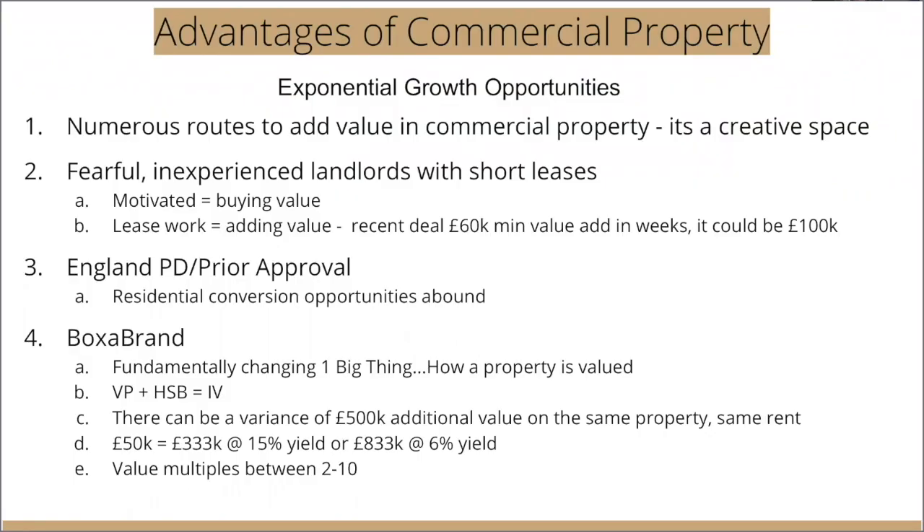In terms of exponential growth, commercial is also an area that's far superior to residential. There's a huge number of ways, because of the creative space, a huge number of ways to actually add value in commercial property.